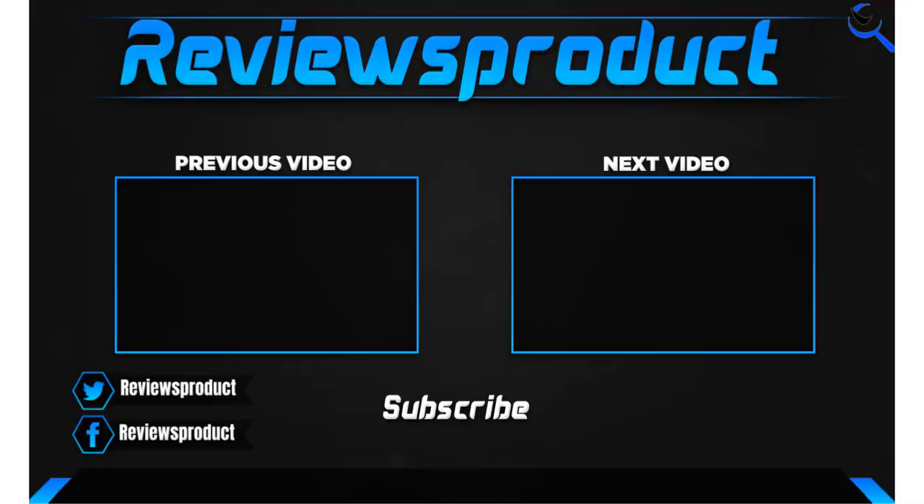Thank you for watching guys. I hope you like this video. If this video helps you, please make sure to like, comment, and subscribe. If you have any questions related to these products, you can comment down and I'll get back to you as soon as possible.